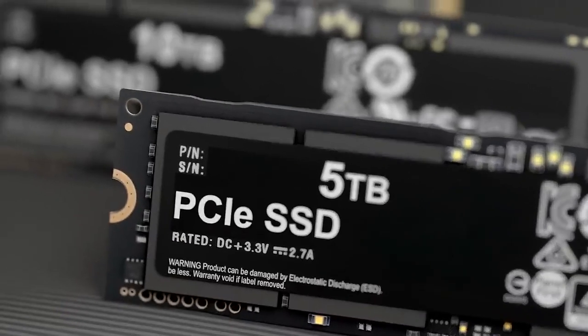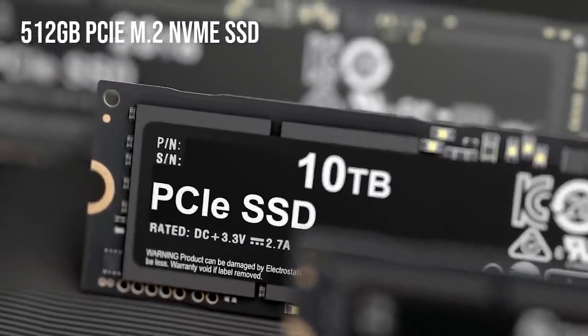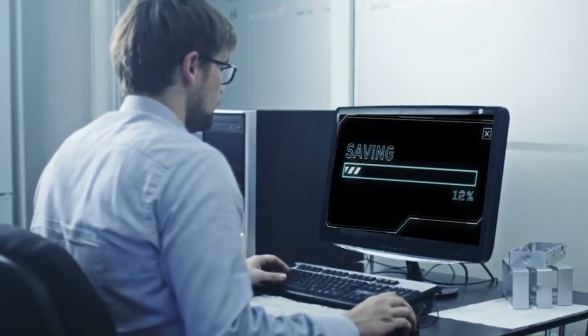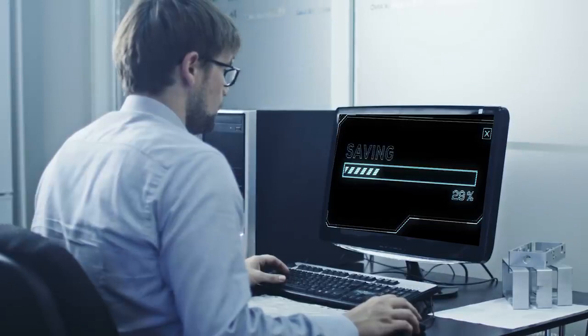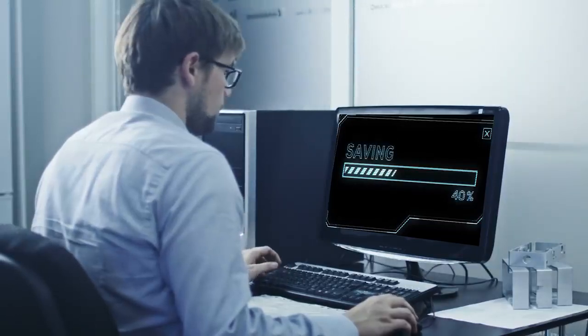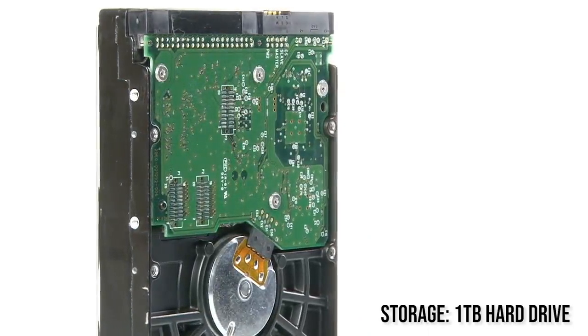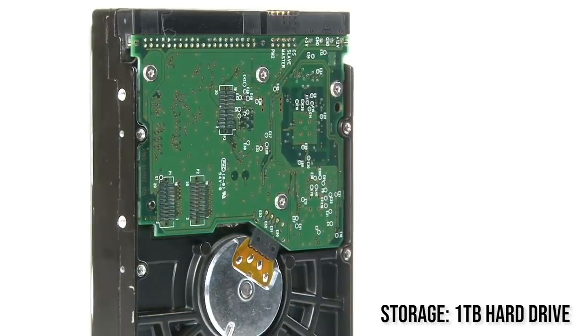Lastly, this laptop has 512GB of PCIe M.2 NVMe SSD. Basically, that's a high-speed storage where you can save your large files faster, because when you're working on an important project you've got to save every 5 minutes, and sometimes it takes forever — this SSD solves that problem and reduces your save times. Aside from the SSD, you also get a 1TB hard drive for backing up project files for long-term storage.